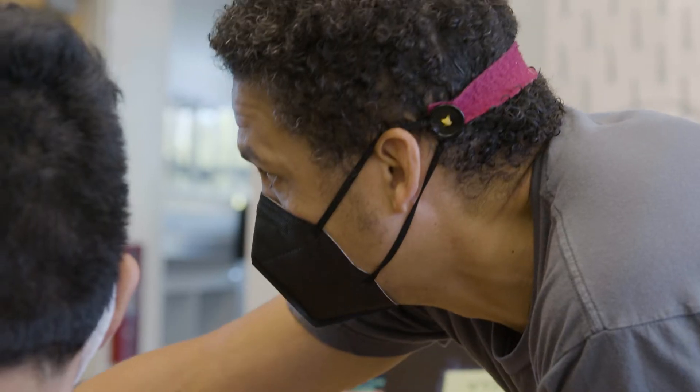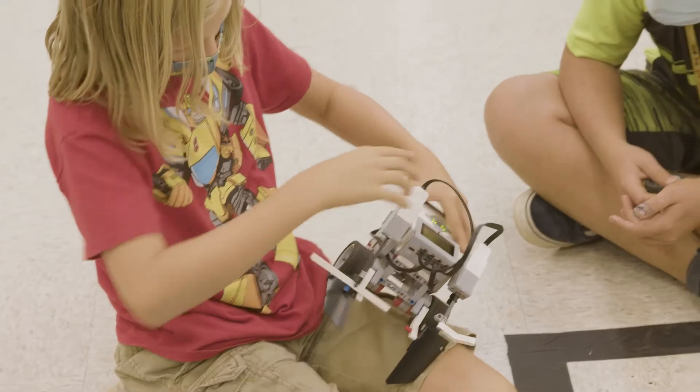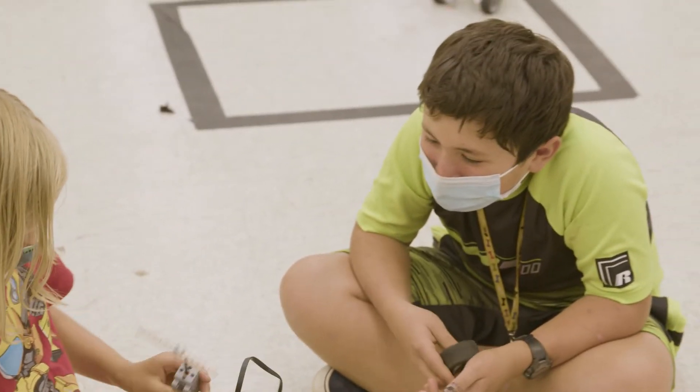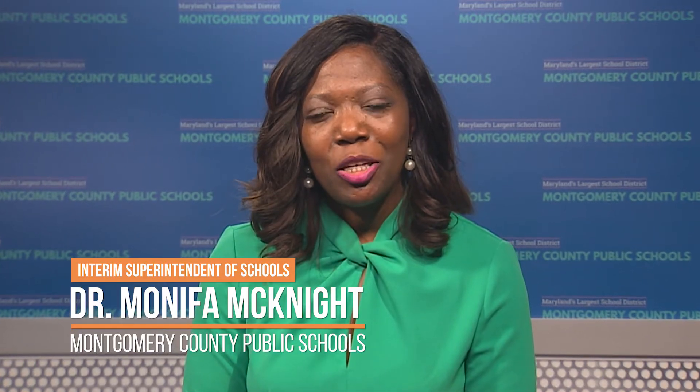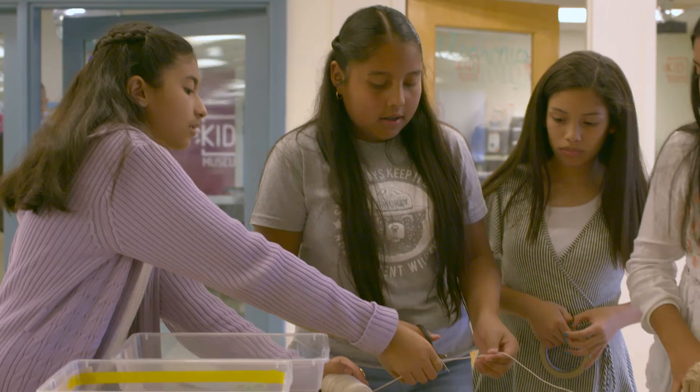I think it would be really fun. At Kid Museum, we see the world with the mind of a maker. This view is guided by our values – curiosity, creativity, collaboration, and compassion. By participating in the challenge, you've built skills like perseverance, creative problem-solving, and working with others.